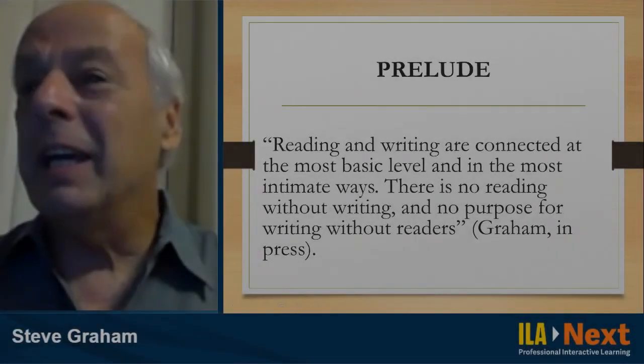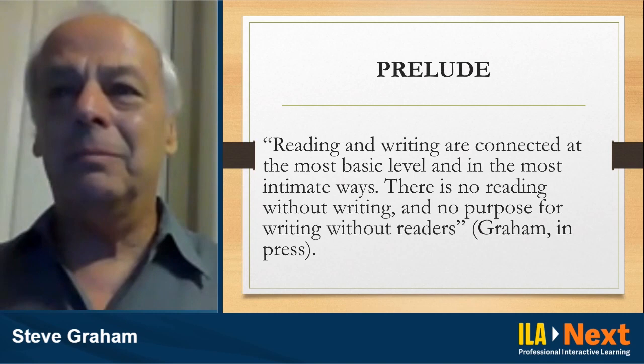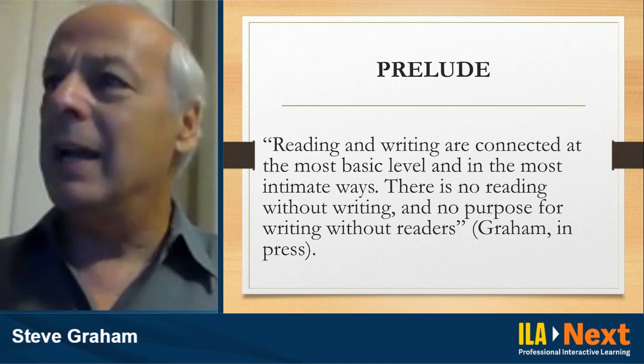In terms of thinking about reading and writing, I want to make the case that reading and writing are connected at the most basic and intimate levels. There's no reading without writing — somebody has to create the text for it to be read — and there's no purpose for writing without reading.